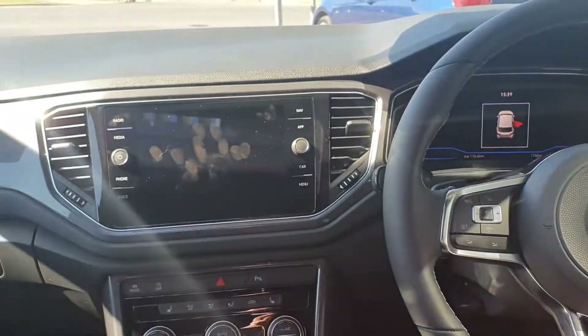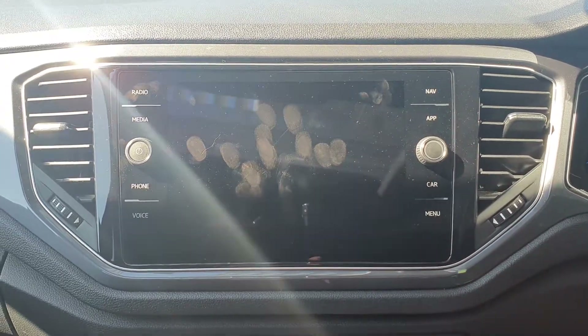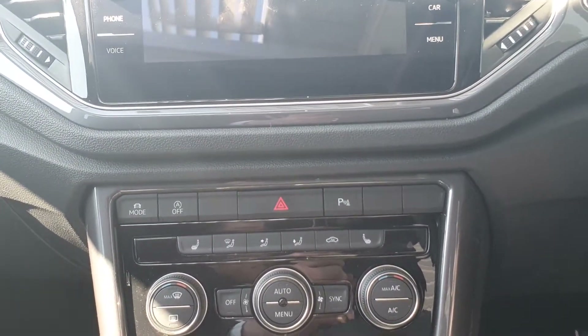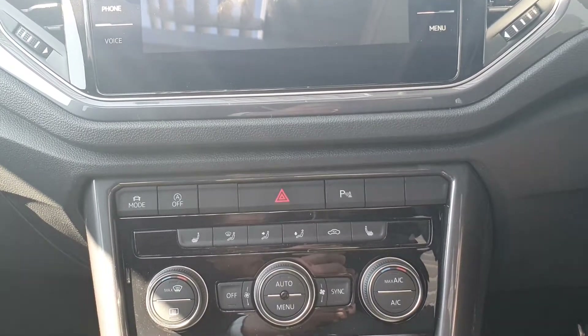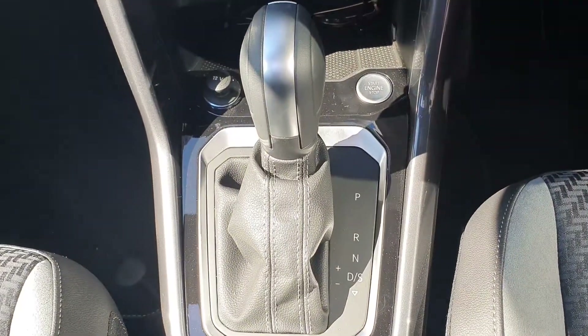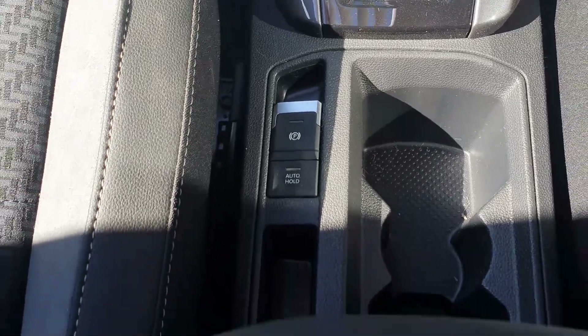You also have your full touchscreen infotainment system with radio, Bluetooth, built-in sat nav, and Apple and Android Auto. You have the winter package on this car with heated seats. You have dual zone climate control with AC, a 7-speed automatic gearbox with push button start, and an electric handbrake with auto hold as well.